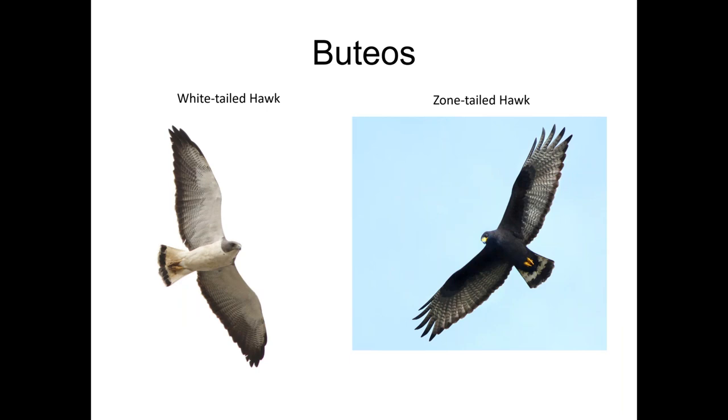A white-tailed hawk is on the left — this is an adult with a really striking gray hood, bold white below, a little bit like a Swainson's hawk, but with more elegant curviness throughout the wing. Like the name says, the tail is mostly white on an adult white-tailed hawk. Juvenile white-tailed hawks can have varying degrees of rusty mottling throughout their underwing. This species is found primarily up the Texas coast. On the far right, we have a zone-tailed hawk — that turkey vulture look-alike. This photo was taken on our lower Rio Grande Valley tour in South Texas. Note the yellow feet and yellow beak, features you will not see on a turkey vulture.